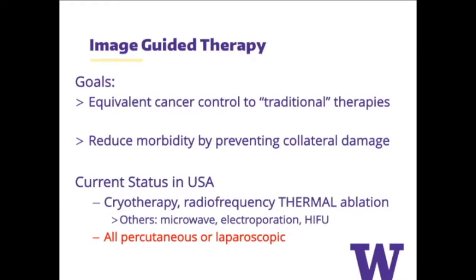In the current state, the mainstay of focal therapies in the U.S. are cryotherapy — freezing the tumor — or radiofrequency ablation, which emits radio waves to cook tissue. Cryotherapy is thought to be the preferred modality. Other techniques being evaluated include microwave therapy, electroporation — a non-thermal technique using two electrodes to pass current through a tumor and make holes in cells — and HIFU, high-intensity focused ultrasound. In all cases, these techniques are still invasive, requiring percutaneous approaches or in some cases laparoscopic.